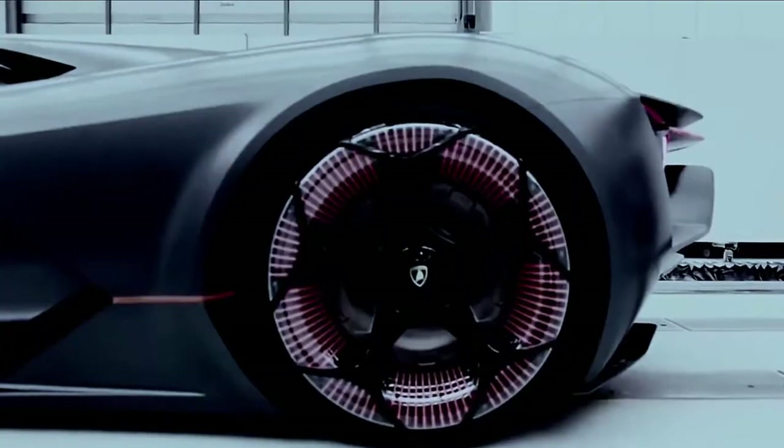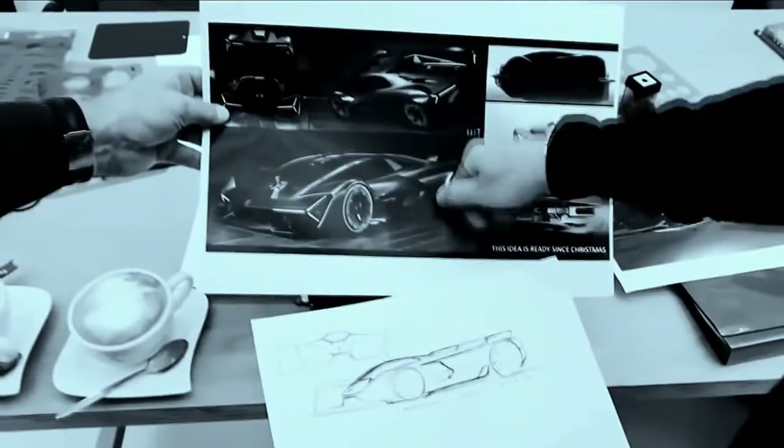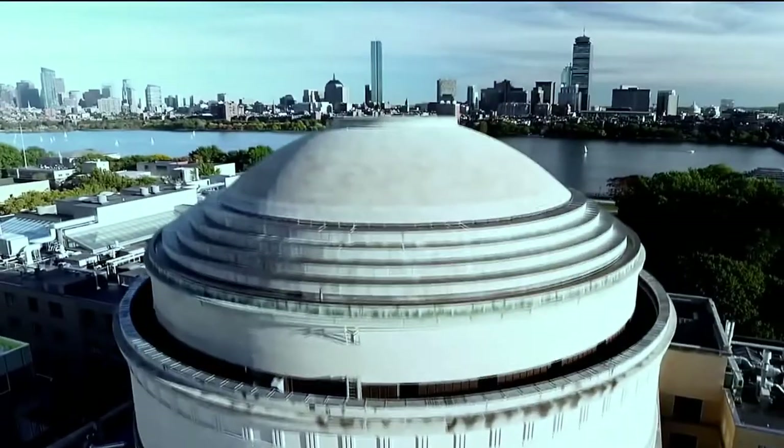The Lamborghini Terzo Millenio, which stands for 3rd millennium, was an electric car that the company revealed in 2017, and was the first design that resulted from a multi-year partnership with the Massachusetts Institute of Technology.